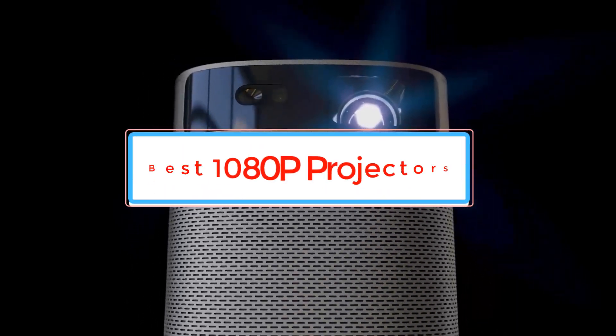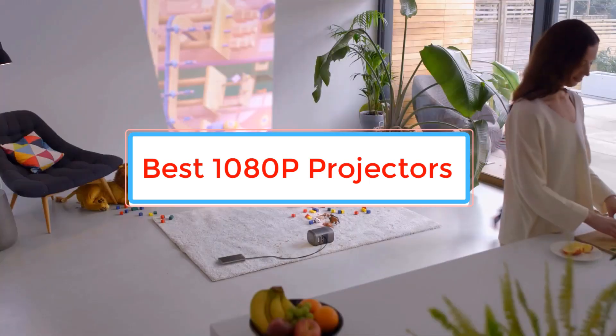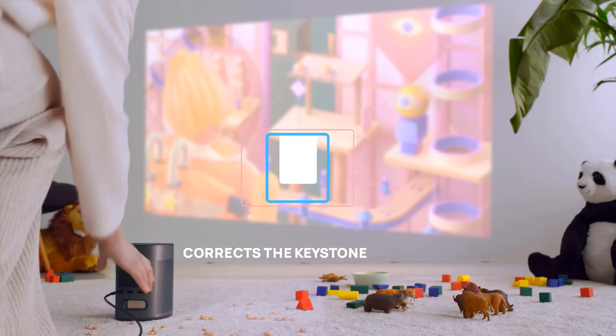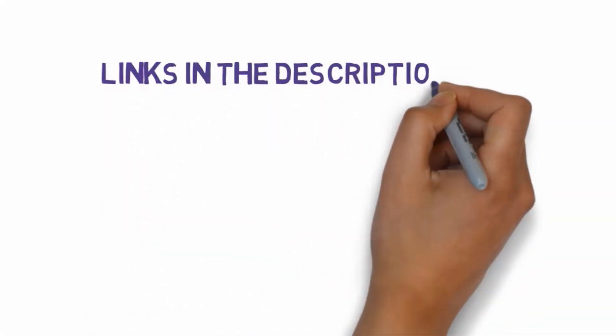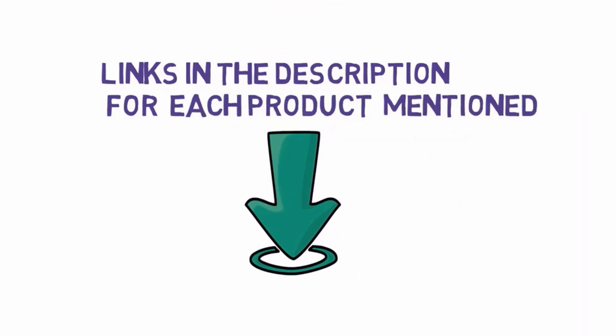Are you looking for the best 1080p projectors? In this video we will look at some of the best 1080p projectors on the market. Before we get started, we have included links in the description, so make sure you check those out to see which one is in your budget range.